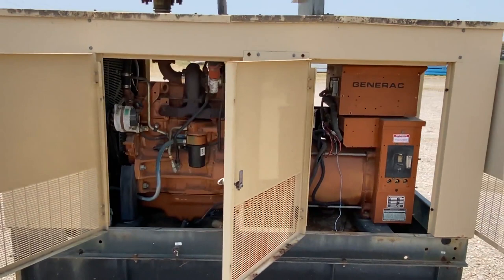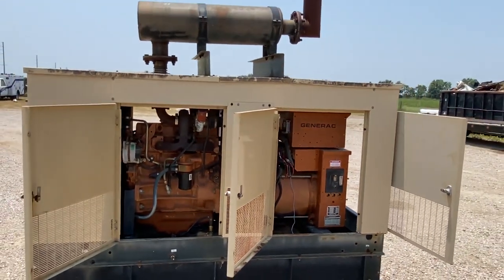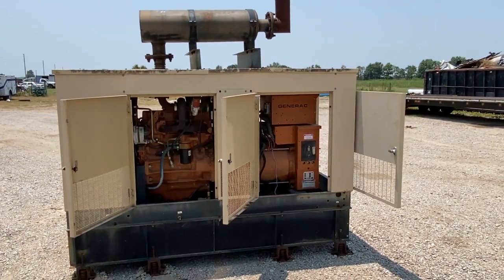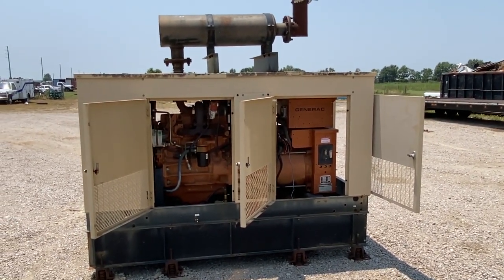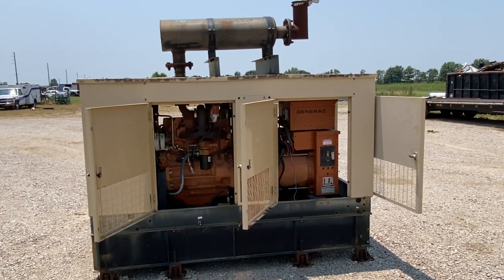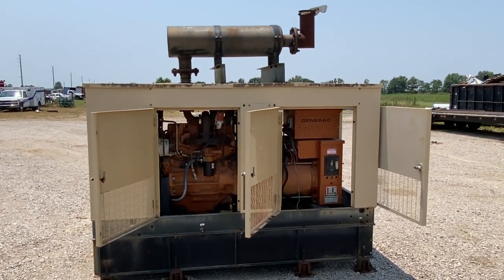It is a Generac generator — 125 KVA, three-phase, 240 volt, as you saw on the tab. It came off a local town body, a machine that they took off and replaced with a new one. There are some issues with the fuel, they said. So it's something you can look at. It does spin over, but it does not crank.